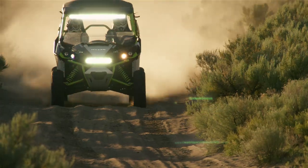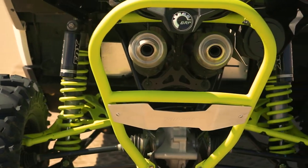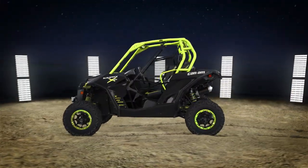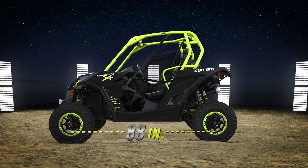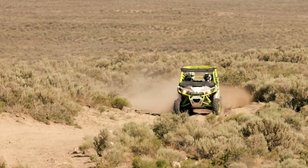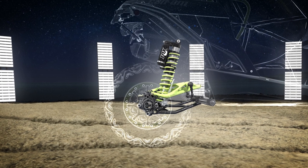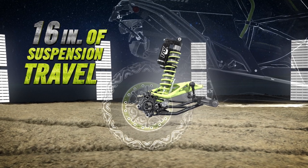When terrain gets tough, you'll need more than raw power to absorb it. That's why the Maverick XDS features a completely new rear suspension. It starts with a longer rear end, bringing the Maverick's wheelbase to 88 inches, and offers a confident, comfortable ride at high speeds and in tight cornering. The innovative torsional trailing A-Arms rear suspension design was adapted to the XDS to provide 16 inches of suspension travel.